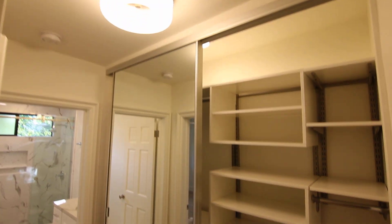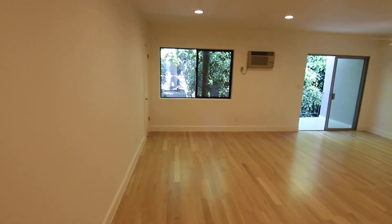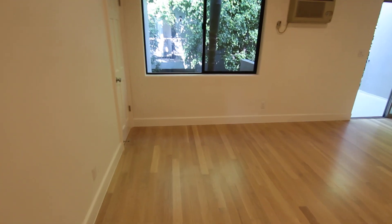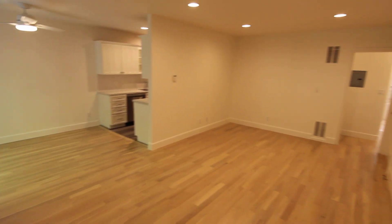It's been updated from top to bottom. You really have to see this property and apartment in person to appreciate the quality of the work they did here. Everything is nice and new.